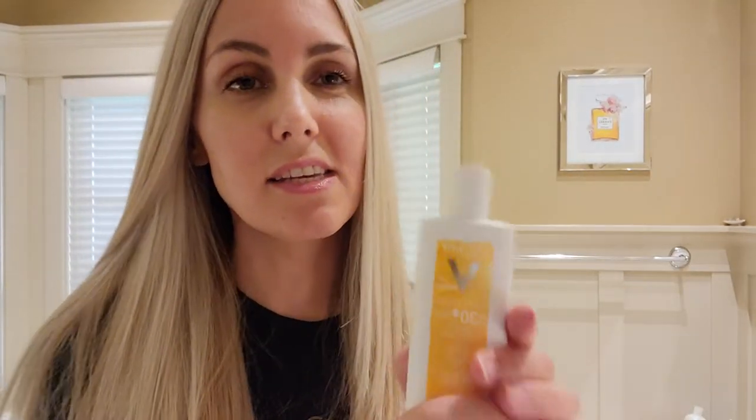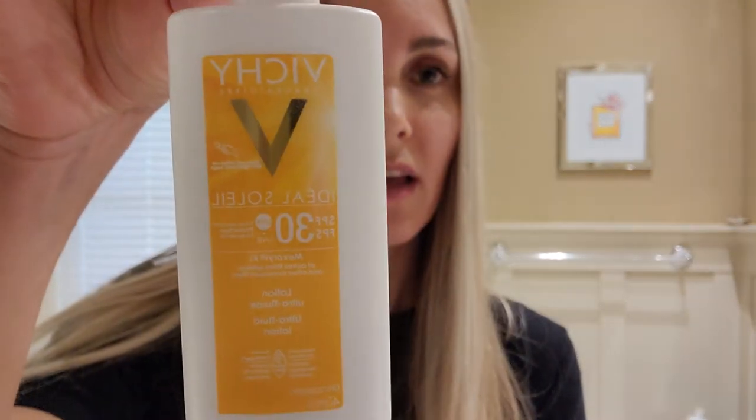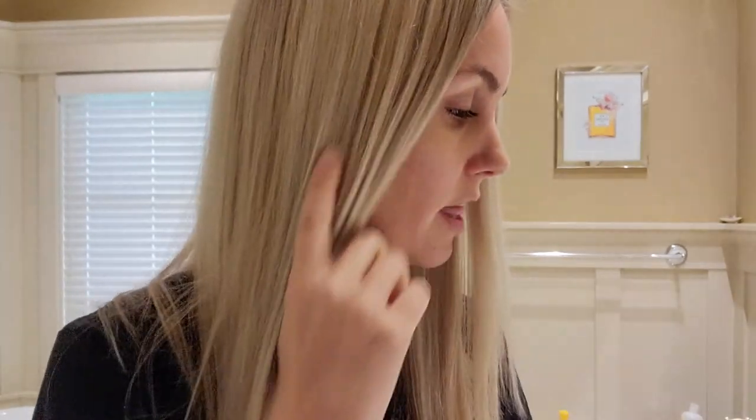Starting with the sunscreen — this is a Vichy chemical sunscreen, 30 SPF. I really like this for the face. It's a very lightweight texture. If you have sensitive skin and you want something light that you can wear all day and even put under makeup, I find this is one of the best ones I've ever tried. I really recommend it.